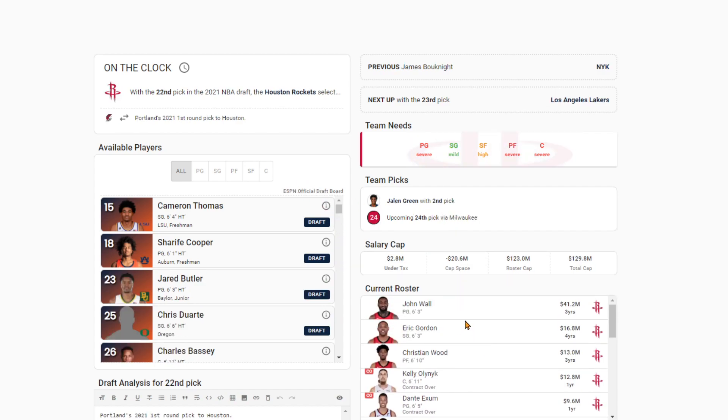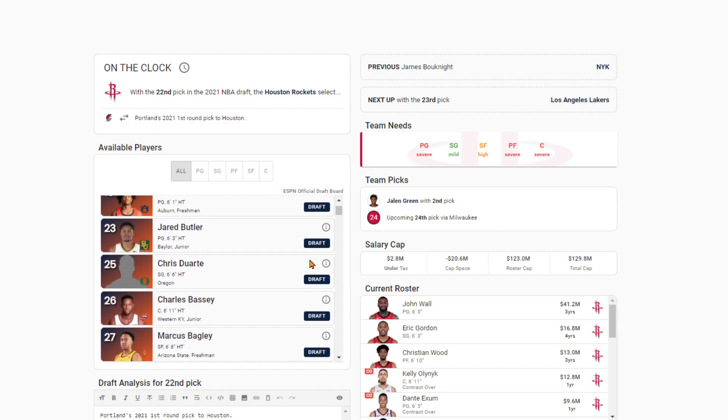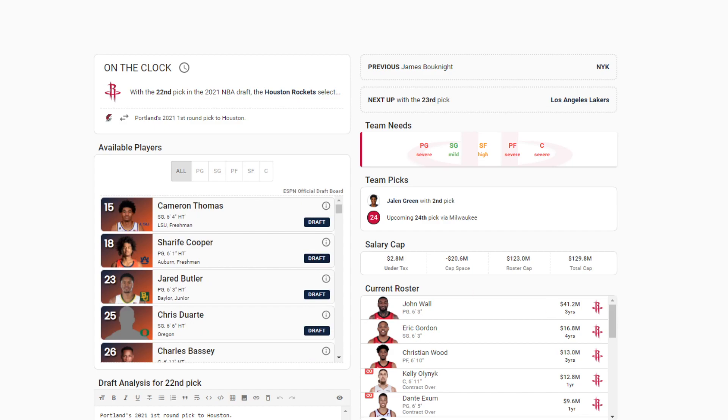The Rockets at 22 — they drafted Jalen Green with their first pick, and you go with the crazy high potential in Sharif Cooper. One of the weirdest players in a while — dude's like 5'11", not 6'1", and he's a really great passer. I think he led the nation in assists per game. He can kind of finish but he's not the greatest shooter, and he's not a great defender. But the Rockets are willing to do it, put him in a position to succeed with players like Christian Wood and Jalen Green. He doesn't need to be a number one option, and he can work on his shooting. Sharif Cooper has crazy high upside.